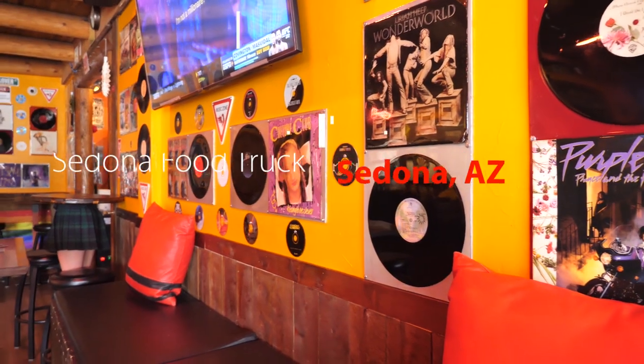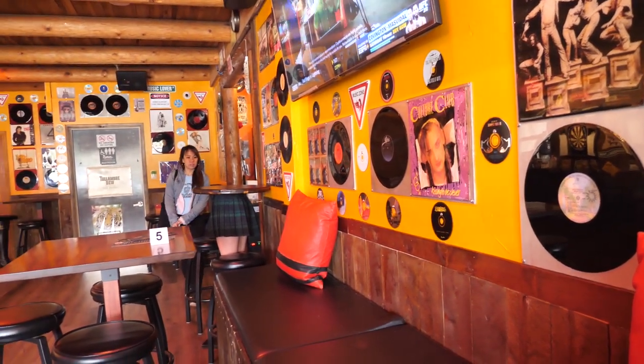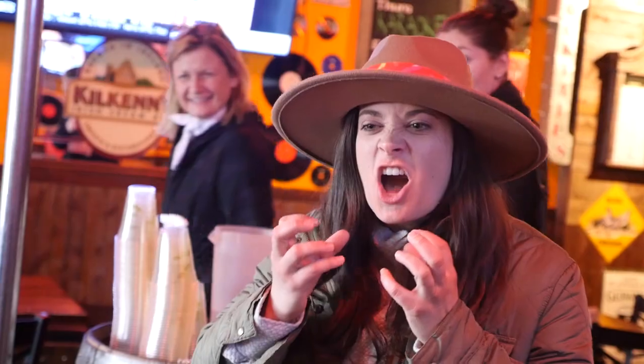All right, so we are inside Mooney's Irish Pub. This is where the Sedona Food Truck is — if you want to eat inside, you can eat inside. Outside was kind of cold, so we're going to eat inside. It's good that there's an indoor bar scene, really retro atmosphere, really lively music, and excited to try some swordfish tacos.